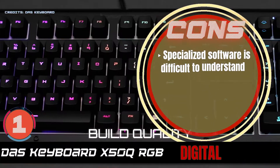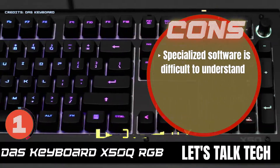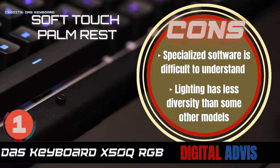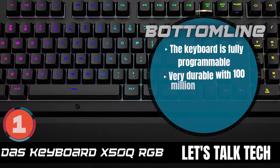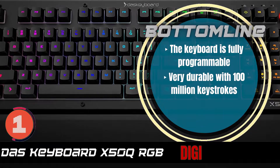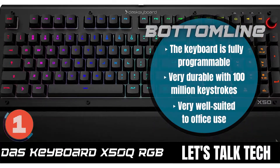However, the specialized software is difficult to understand, and the lighting has less diversity than some other models. Bottom line: the keyboard is fully programmable. It's very durable with 100 million keystrokes, and it's well-suited to office use.